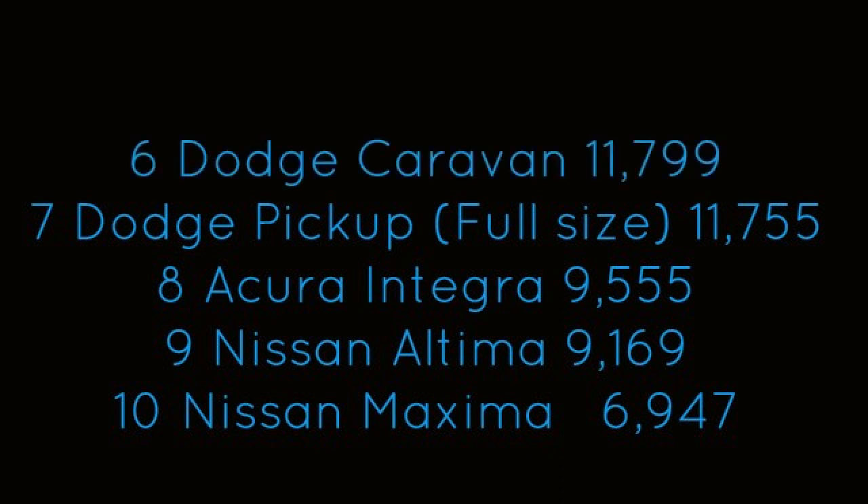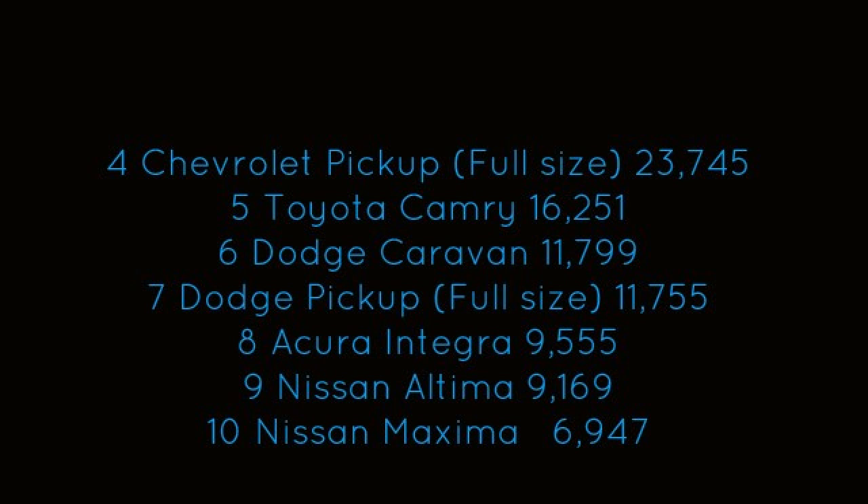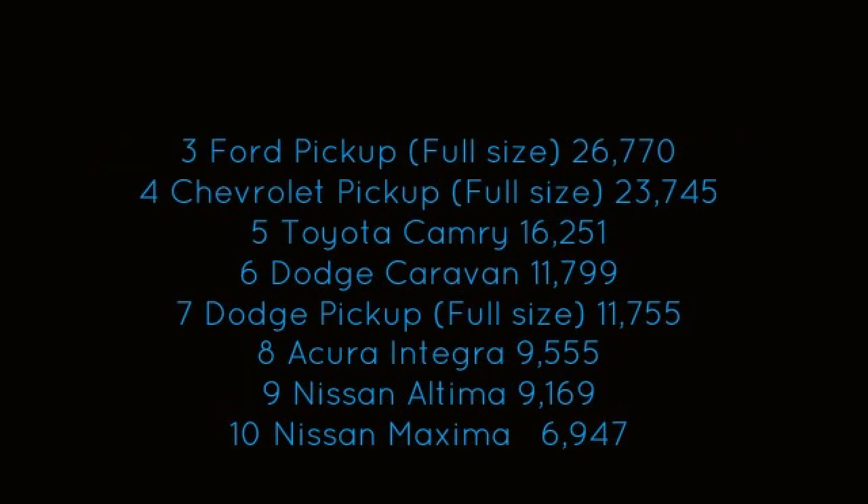Coming in at number 6, the Dodge Caravan. Coming in at number 5, the Toyota Camry. Coming in at number 4, the Chevy Pickup truck, full size. Coming in at number 3, the Ford Pickup truck, full size.